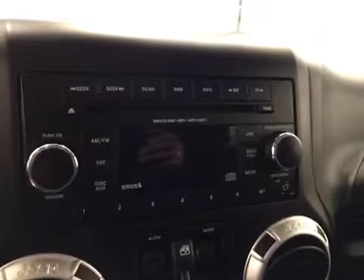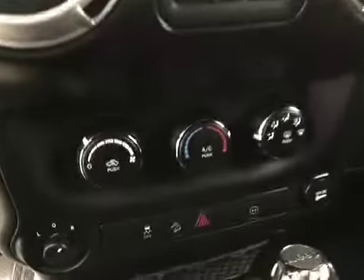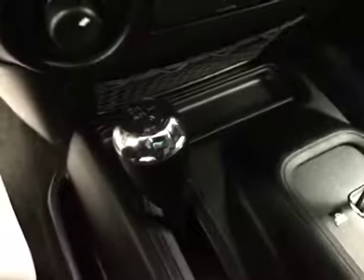Interior options: you have power locks, manual driver seat, cruise control, AM/FM radio with CD player, auxiliary capabilities, power windows, climate controls, power mirrors, traction controls, four-wheel drive controls. Upholstery is cloth, color is dark slate.